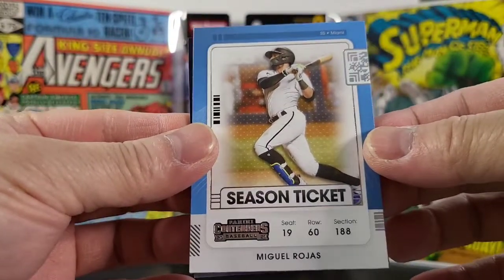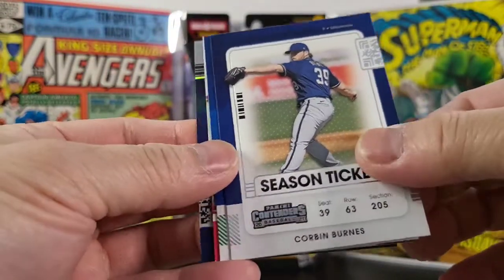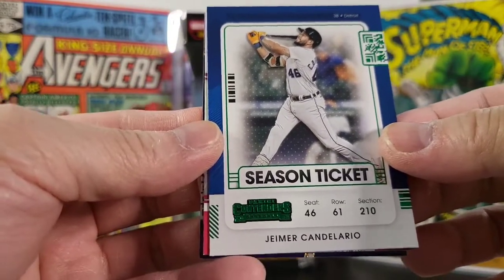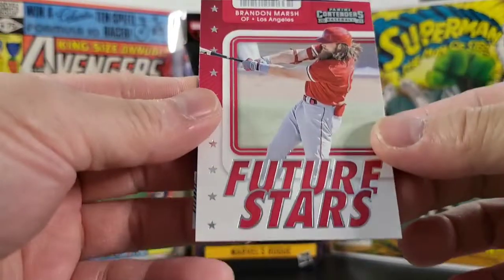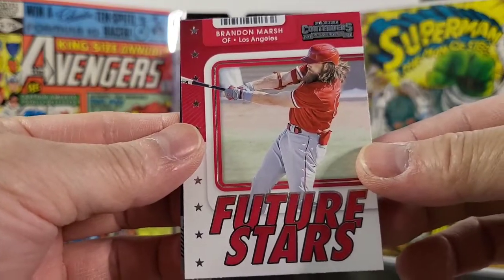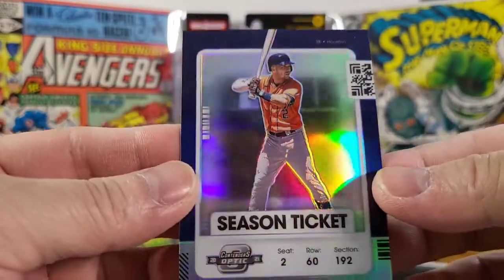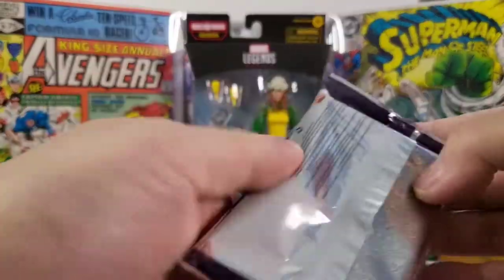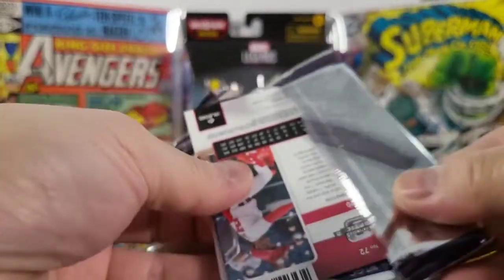Next pack: got a Miguel Rojas, got Corbin Burnes, Jeimer Candelario — nice future stars. Got a Brandon Marsh. Last one is Alex Bregman — nice, kind of a refractor. And last pack here — no autograph yet, so hopefully this one might have one.